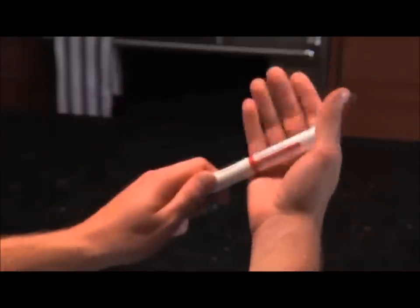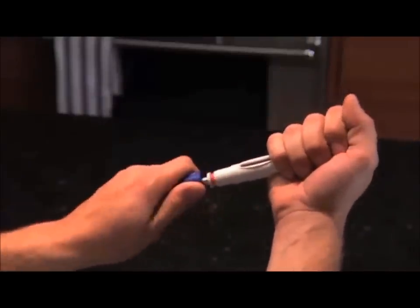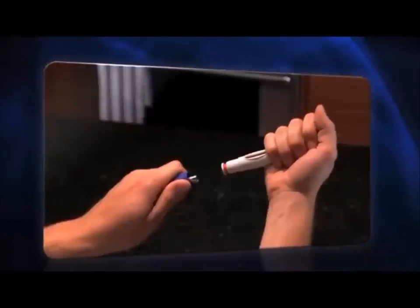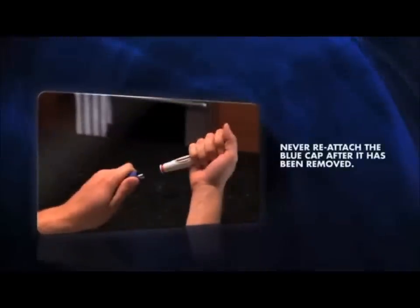Hold the auto-injector firmly with one hand and pull off the blue cap with the other hand. After the blue cap is removed, set it aside. The blue cap contains a loose-fitting metal tube. Never reattach the blue cap after it has been removed.